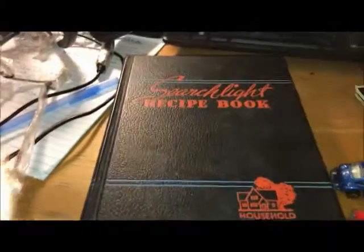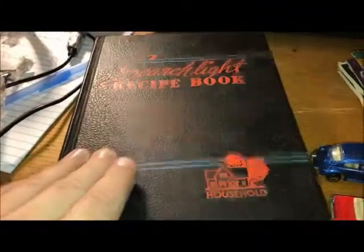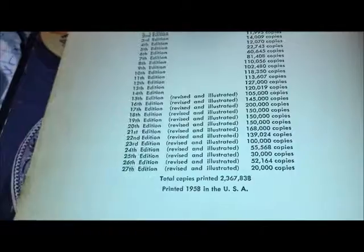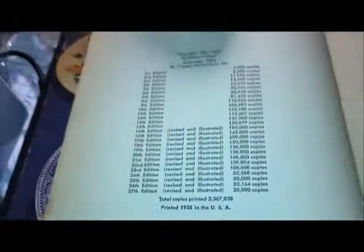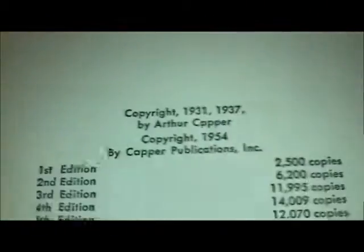This is a cookbook from 1958, the 27th edition. It looks like the first edition was in 1931 with 2,500 copies. I probably won't get a whole lot for it — maybe about nine bucks at the most.